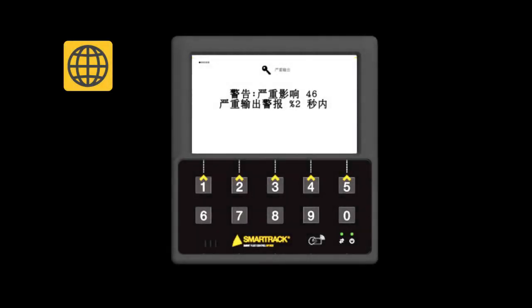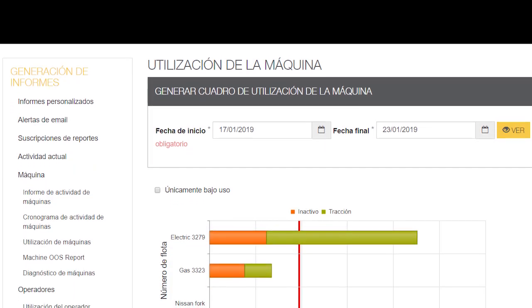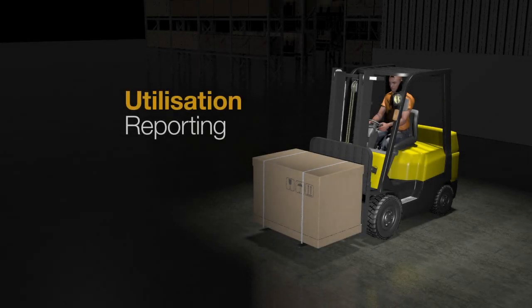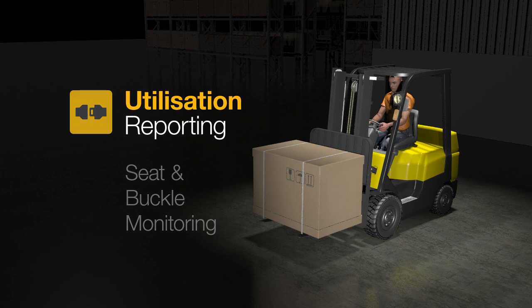SmartTrack Global can be used anywhere in the world with its multilingual user interface. The preferred language can be chosen for each manager and operator. SmartTrack Global also provides vital information including weight and load management, battery voltage, seat and buckle monitoring, speed, and much more.